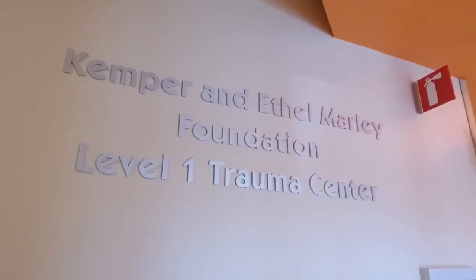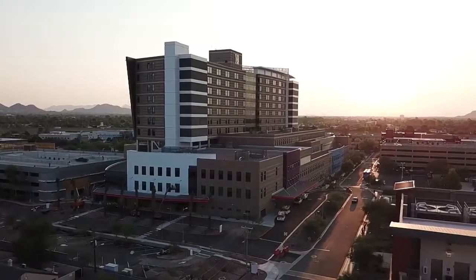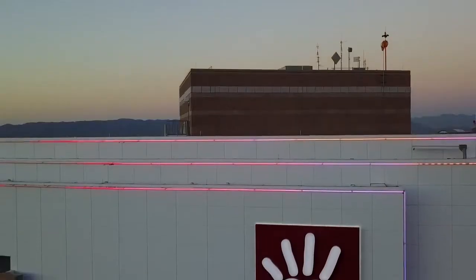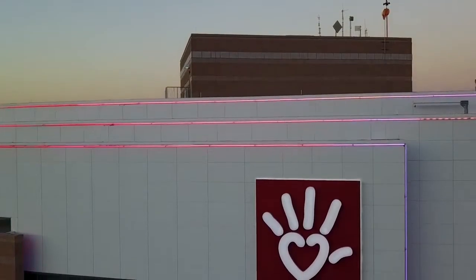There's only one Level 1 pediatric trauma center in the entire state — that's Phoenix Children's Hospital. It turns out that a Level 1 pediatric trauma center in the state lowers mortality by more than 38%. It's a huge impact to the entire state of Arizona.